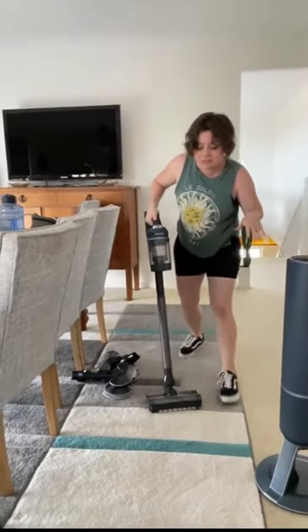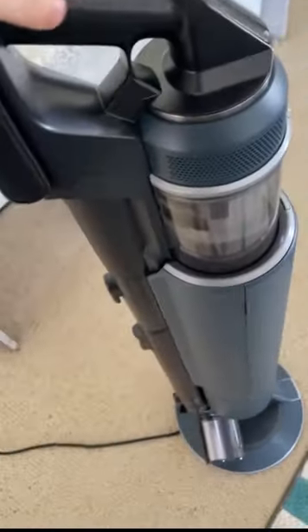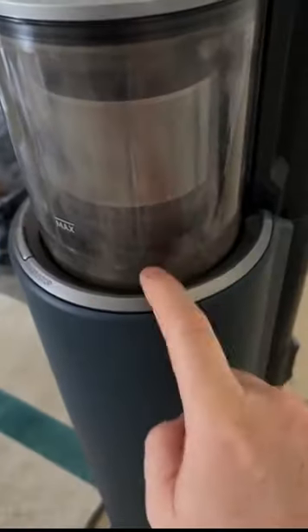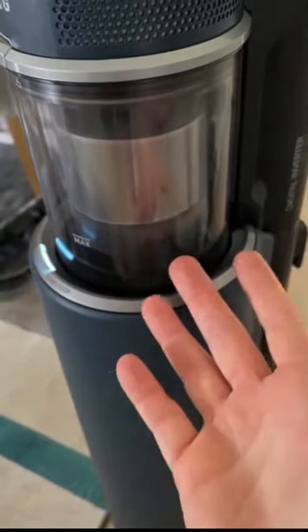But if we do a little bit of vacuuming... Oh my goodness. I'm so sorry. This dirt — when I dock it, it's just gonna be sucked right out. We dock this baby. There's the dust, it's all in there. Press this button. He's gone.